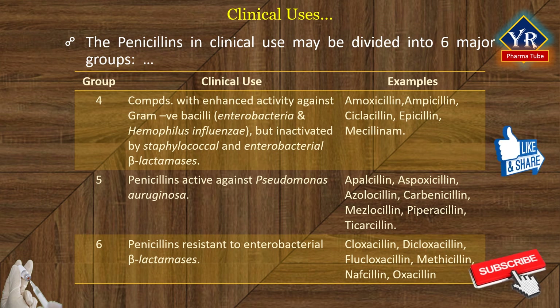Number five, penicillins active against Pseudomonas aeruginosa. These include carboxy penicillins and their orally absorbed esters, and acyl or acylureido derivatives of ampicillin. Number six, penicillins resistant to enterobacterial beta-lactamase. The respective examples of the drugs of each class have also been given.